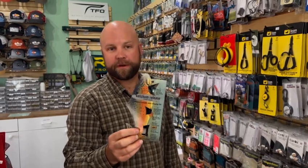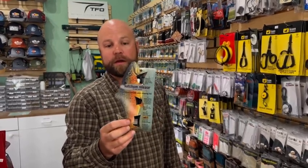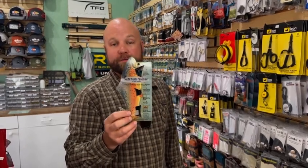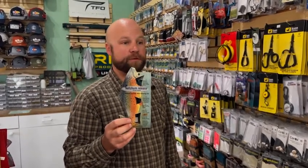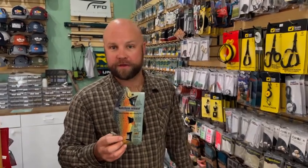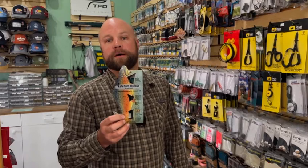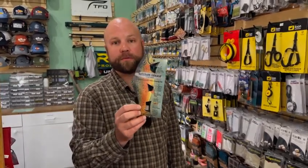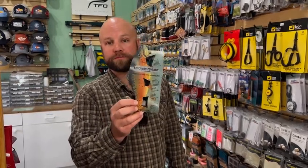Next is going to be the Ketchum Release Tool. These come in three different sizes: midge, standard, and big bug. These are kind of gimmicky, but in reality they are a very useful tool, especially if you're fishing in winter conditions and you don't want to take the fish out of the net or out of the water. Just slide this tool right down the line to your fly, give it a twist, and it comes right out. A good tool for big fish and a great winter tool.